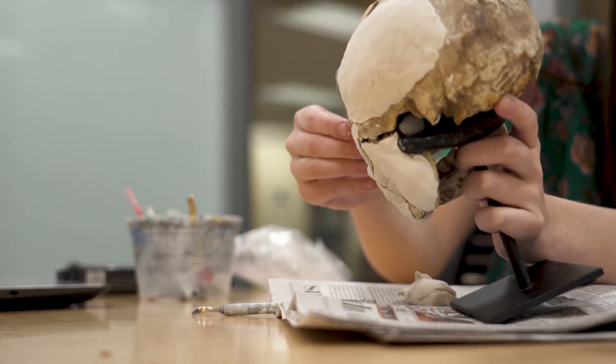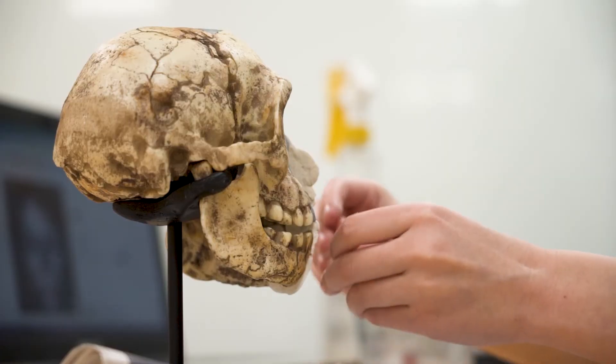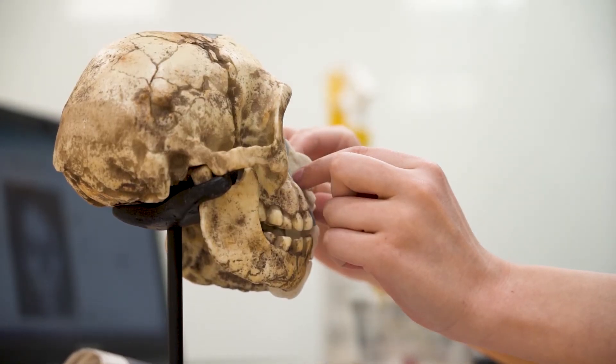Through this exhibit I want people to realize that there's a lot of diversity in the scope of human evolution. There are a lot more similarities than you might not have been aware of, but there's also a lot more diversity than you might not have known about.